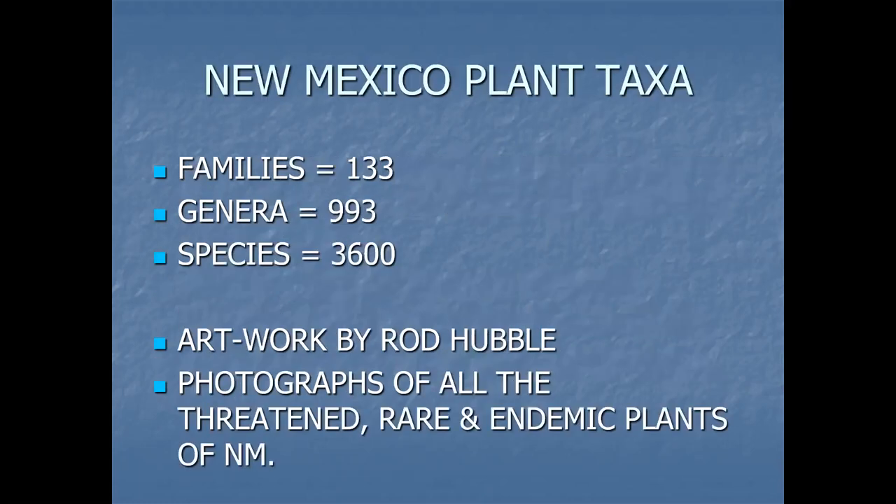We came up with 133 plant families, 993 genera, and right at 3,600 species. This includes introduced plants and native plants.